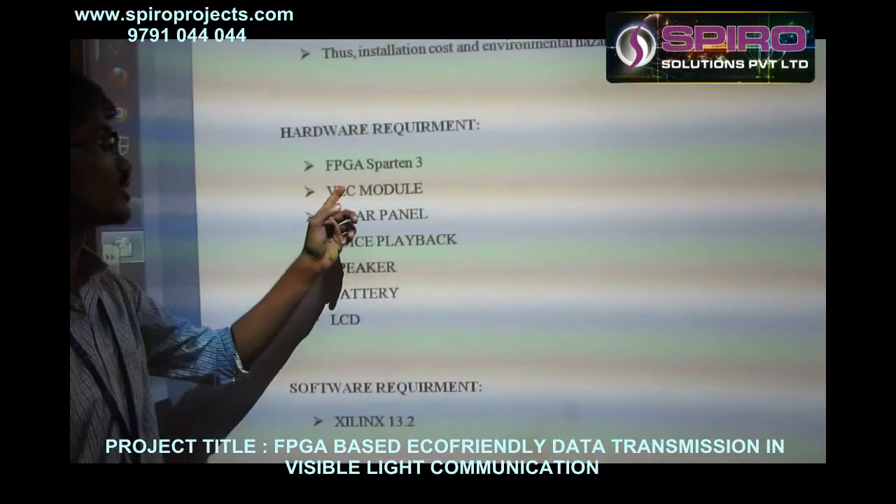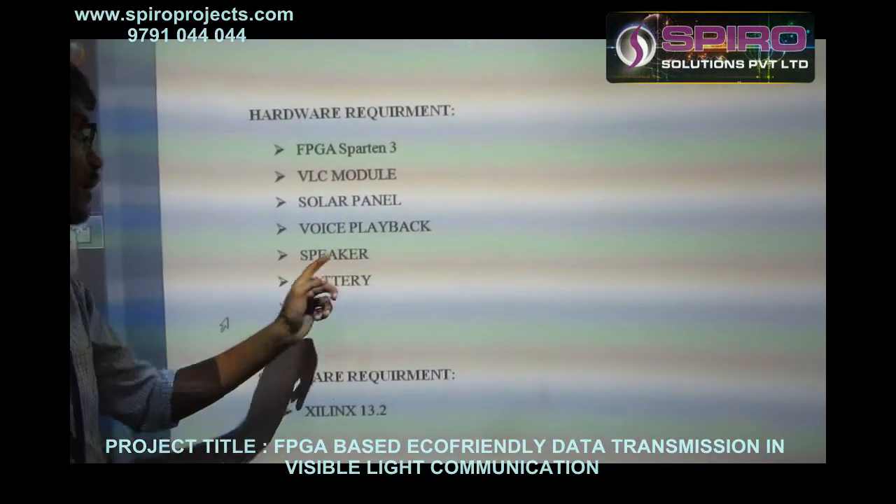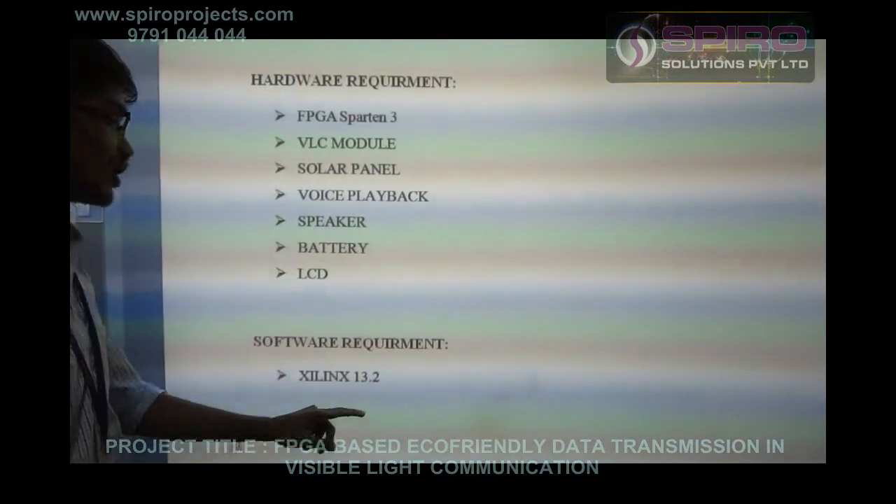The hardware requirements of the project are: FPGA Spartan 3, VLC module, solar panel, voice playback module, speaker, battery, and LCD. The software requirement is Xilinx 13.2.